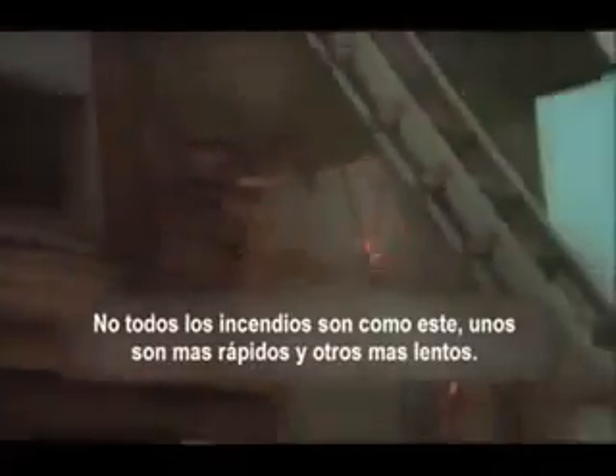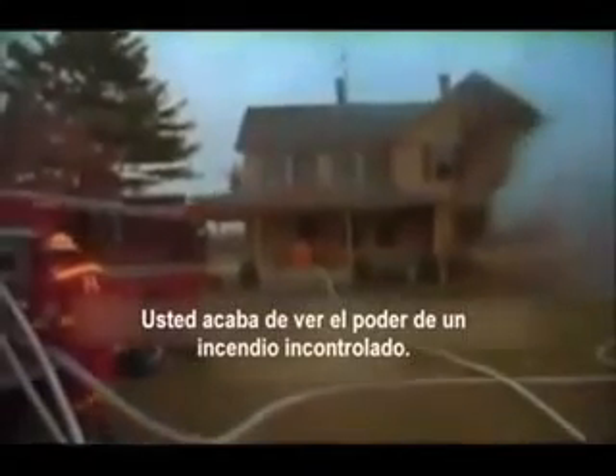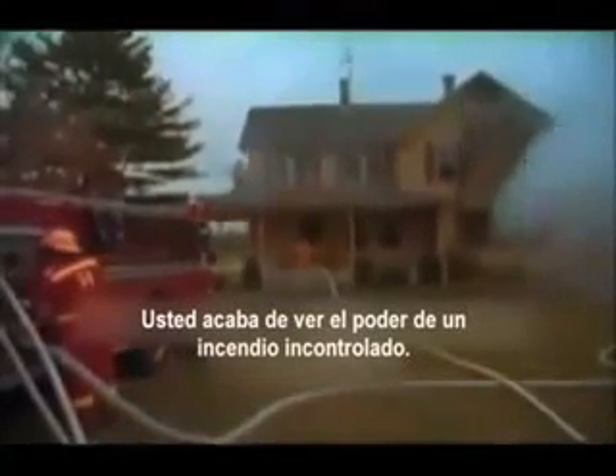Not all fires behave like this one — some will move slower, some faster. But if a fire starts in your home, get out immediately and stay out. You have just seen the power of an uncontrolled fire.